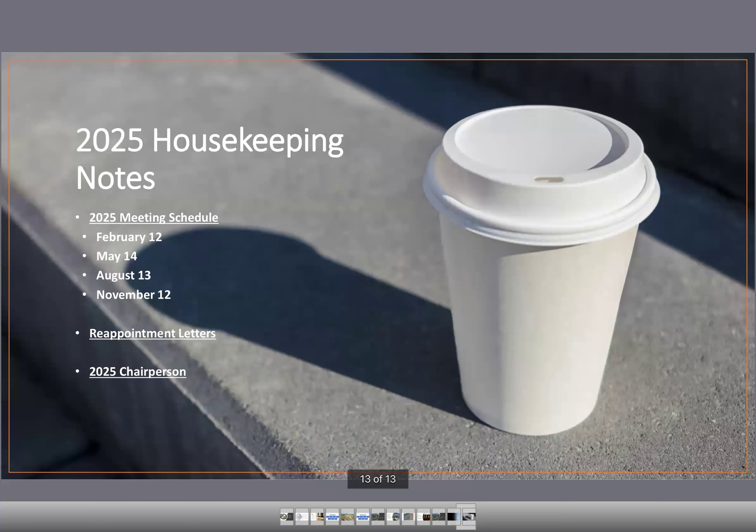A few housekeeping notes as we head into the new year: all appointments to the committee expire at the end of December. I'll be sending letters to all appointing authorities over the next couple of weeks asking for appointments or reappointments, and I'll copy current members on those letters. Our 2025 meeting schedule is February 12th, May 14th, August 13th, and November 12th. Let me know if there are any issues with those dates.